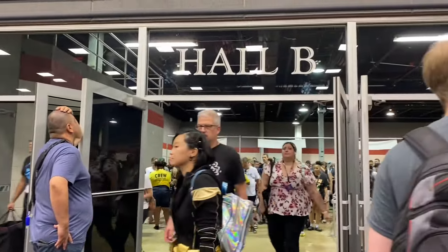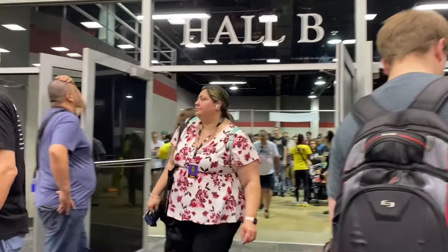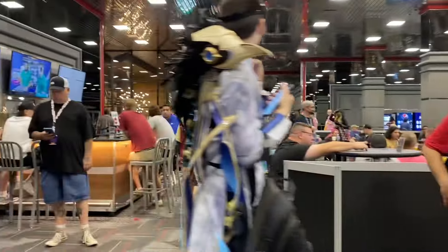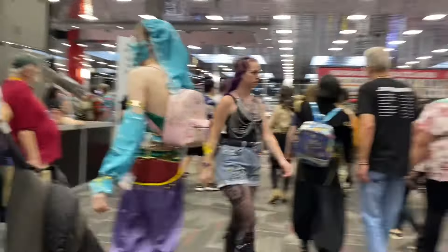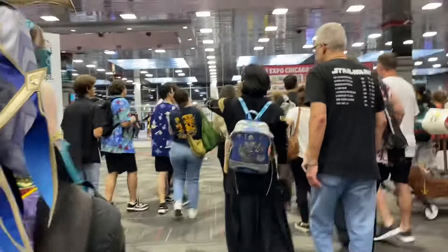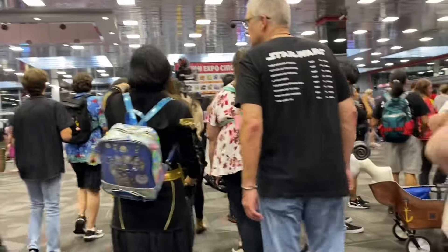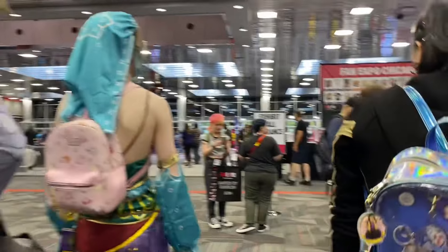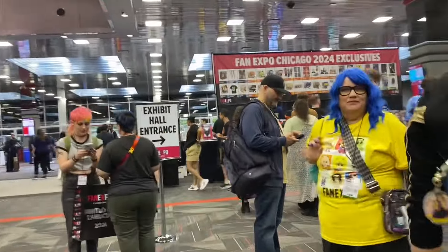So guys, we're in — miniscan nila individually yung badge. Here's a Starbucks. So we're gonna go inside the exhibit hall. So today is the first day of Fan Expo Chicago 2024.